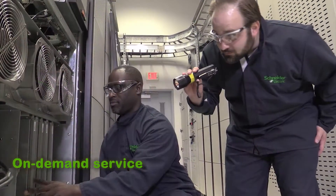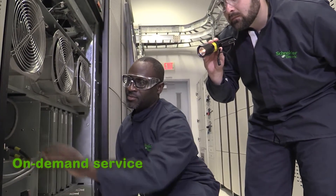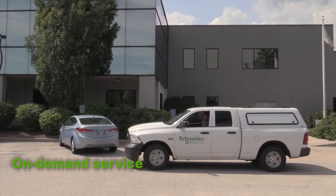The frequency of visits is tailored to your unique solution, and a complete report including improvement recommendations is delivered after each visit. Our services are delivered worldwide by factory-trained and certified field service representatives.